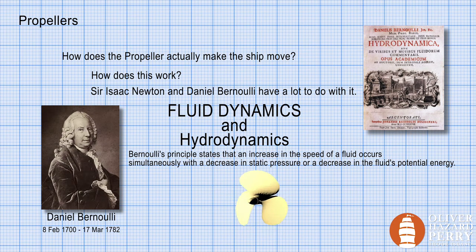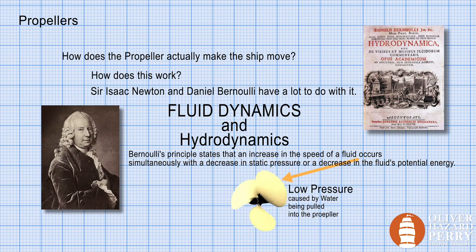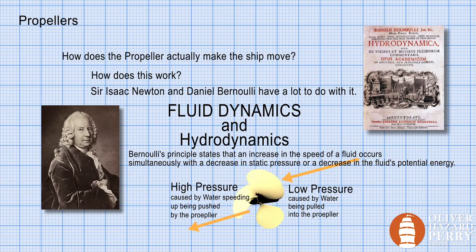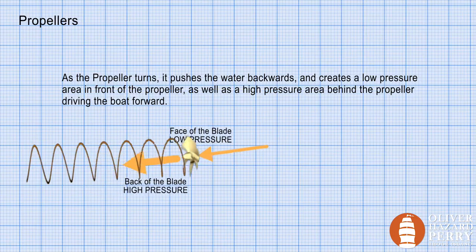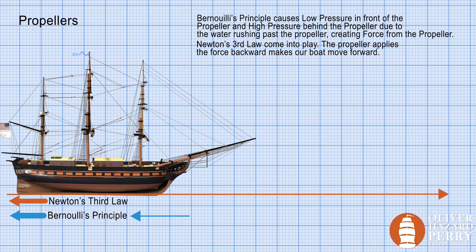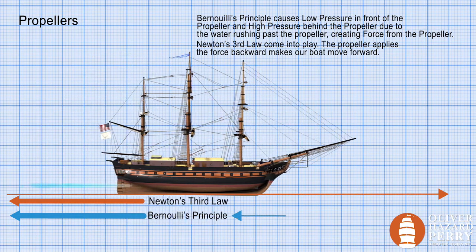Marine propeller blades provide thrust as they rotate through the water. The curvature of the blades reduces pressure in the front of the blade; the pressure behind the blade is greater. All that water gets sucked into the propeller and shoved out the back. Due to the water rushing past, it creates a force from the propeller. Newton's third law then comes into play — the force from the propeller pushes backwards, driving our ship forward.